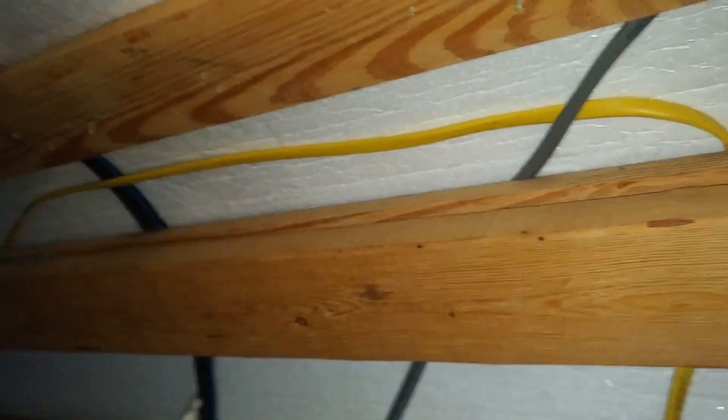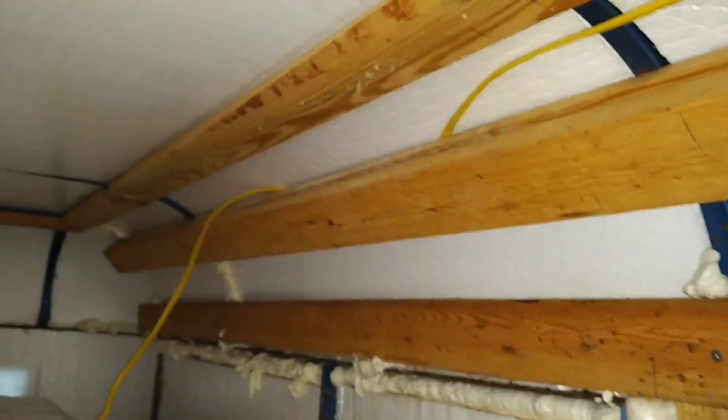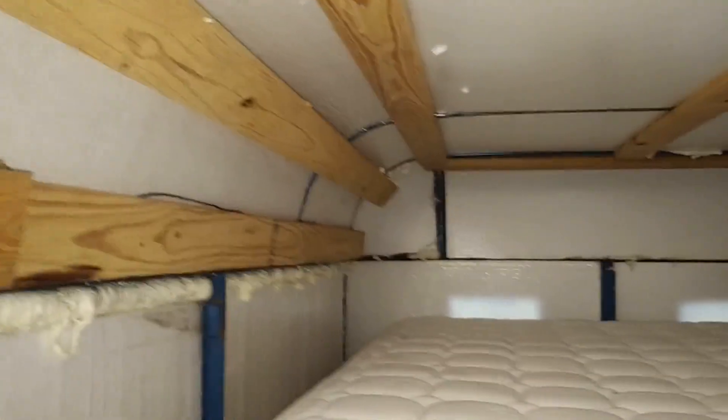The key to getting all these panels off was to come in with a screwdriver and chisel them out, then pry them off. You had to be kind of precise and not rough with it, because if you were too rough you could send clouds of mold spores into the air. So that was the not-so-fun part. It would have been more fun to slam a wall down with a sledgehammer, I know. But that's where we sit with the trailer now.